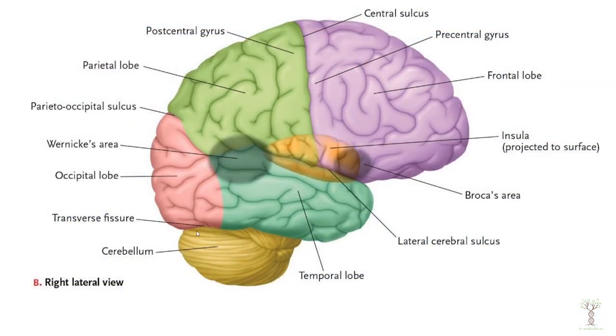One last area I want to focus on is your cerebellum. The cerebellum kind of looks like cauliflower in the back lower portion of your brain.